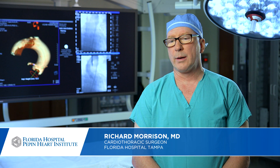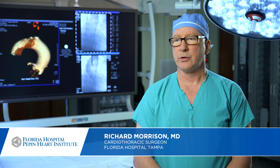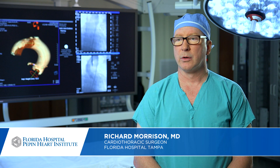I think this has changed cardiovascular care. We're able to offer something to people who previously we weren't able to do anything for. There's that whole population of people who are no longer landing back in the hospital every month or two with congestive heart failure — so it gives them a new lease on life.